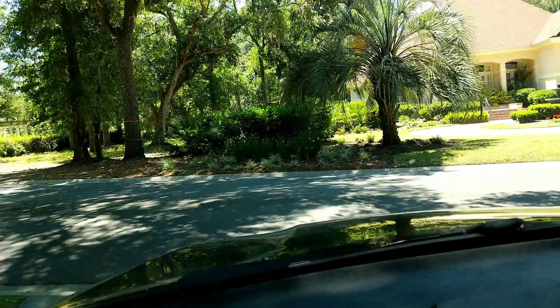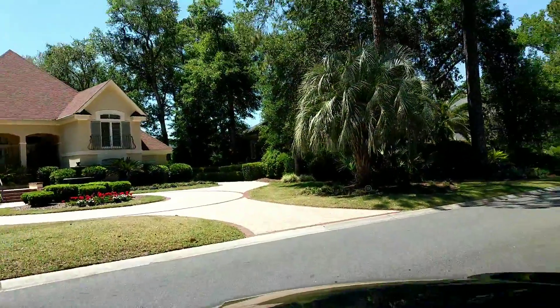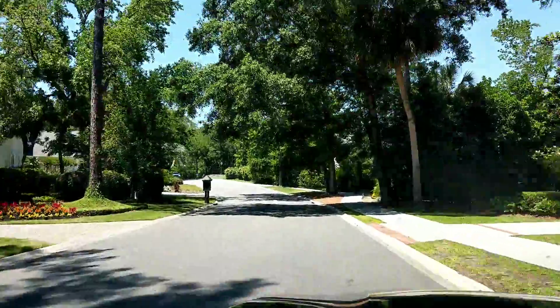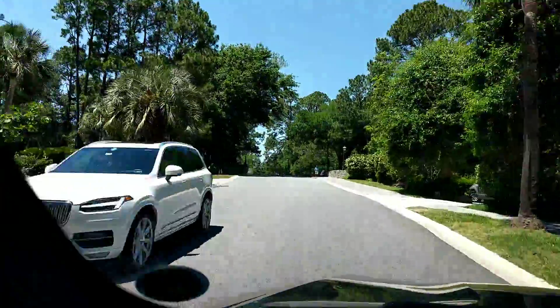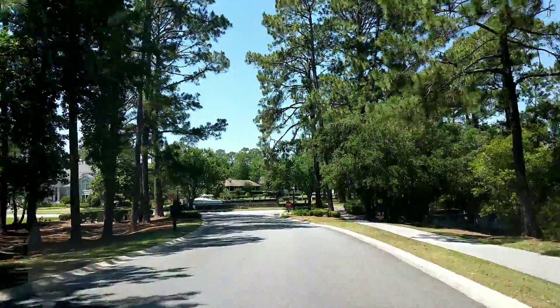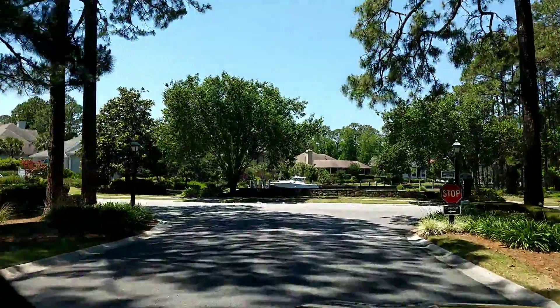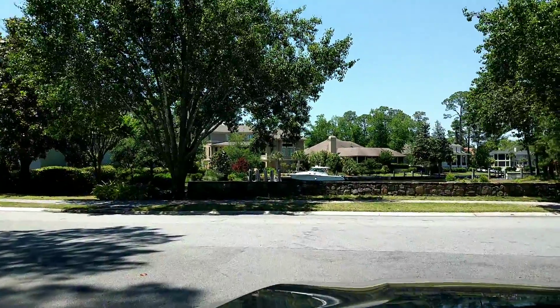We're leaving 20 Wexford Club Drive. The main entrance is right down here and we're just going to take a drive through the community, up towards the clubhouse and the marina. You can ride outside of the community on your bike — it's probably about a 15-minute ride over to the beach at Calibogue if you wanted to take a bike ride to the beach.